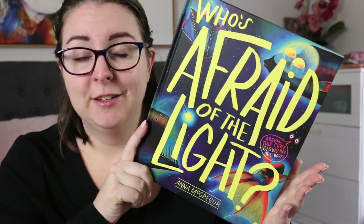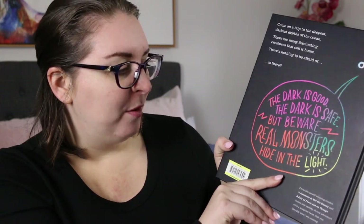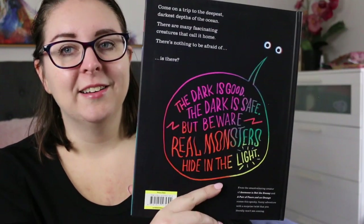Who's Afraid of the Light is a fictional nonfiction text. I'm going to read you the synopsis. It says: come on a trip to the deepest darkest depths of the ocean. There are many fascinating creatures that call it home. There's nothing to be afraid of, is there? And on the back you can see it says the dark is good, the dark is safe, but beware — real monsters hide in the light.